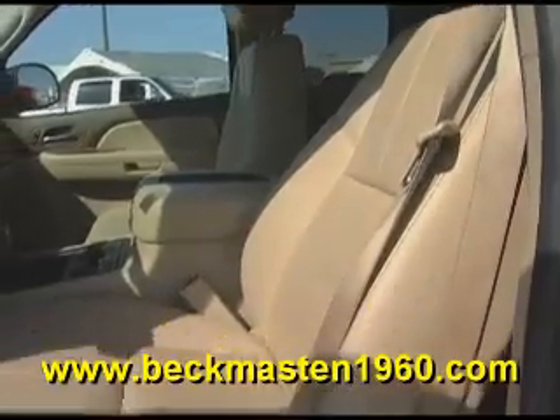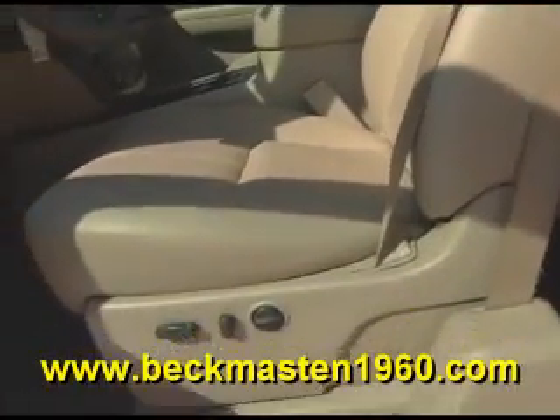The biscuit leather interior is in excellent condition — no rips, no tears, and no cracks. The carpet is super clean as well.